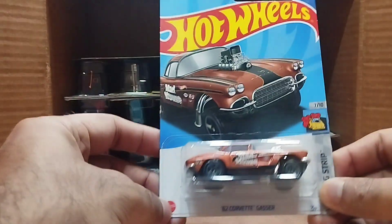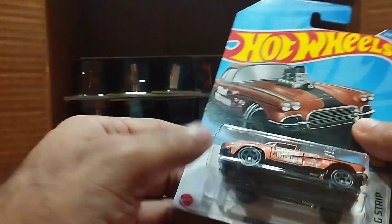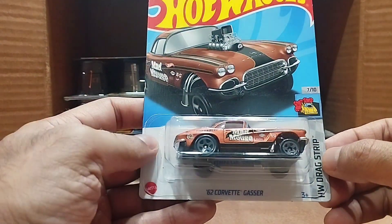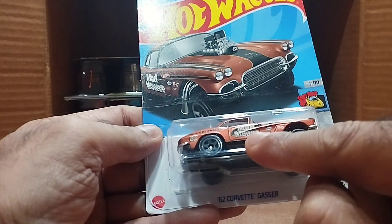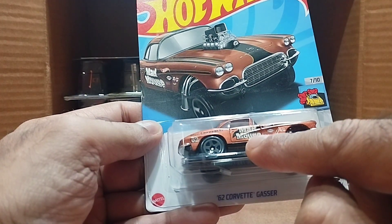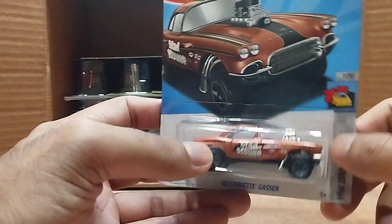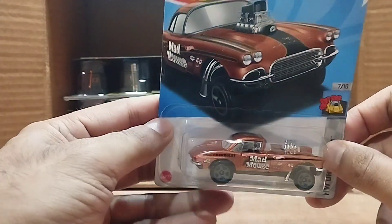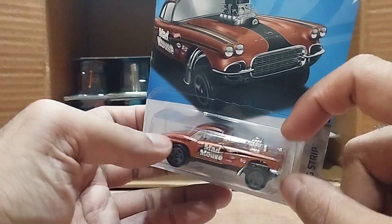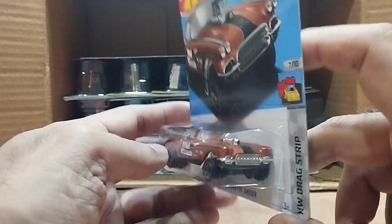Our next one is the '62 Corvette Gazer, from the Hot Wheels Drag Strip series. This one is number 62 — Mad Mouse. It's so detailed: look at the copper color, so shining, with a premium black line on the top and the bottom. Look at the engine, the silencers, and the beautiful front.